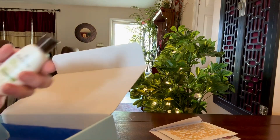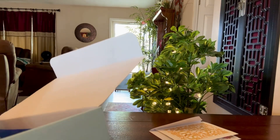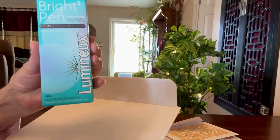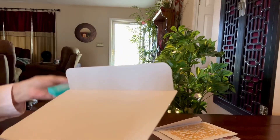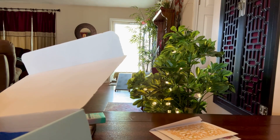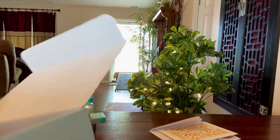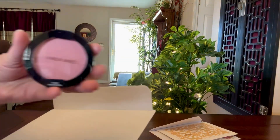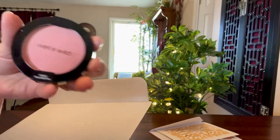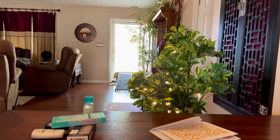We got some Aveeno Lotion, some Bright Pen Luminex for your teeth, and cleansing water. And this is Wet n' Wild — I'm not sure what this is, but actually there were only five items in this Walmart Beauty Box Winter 2023.